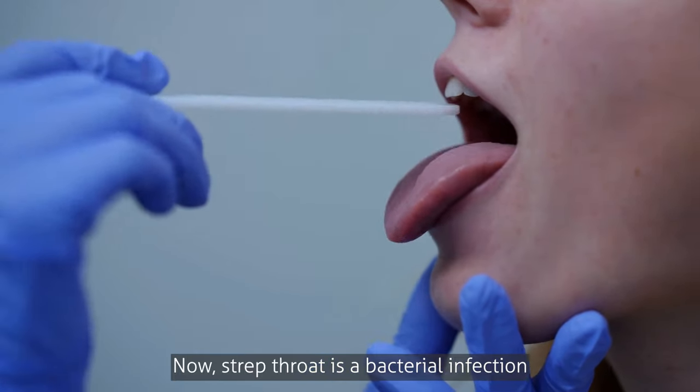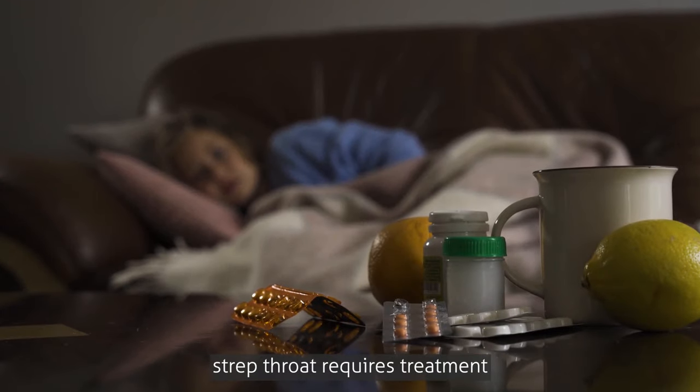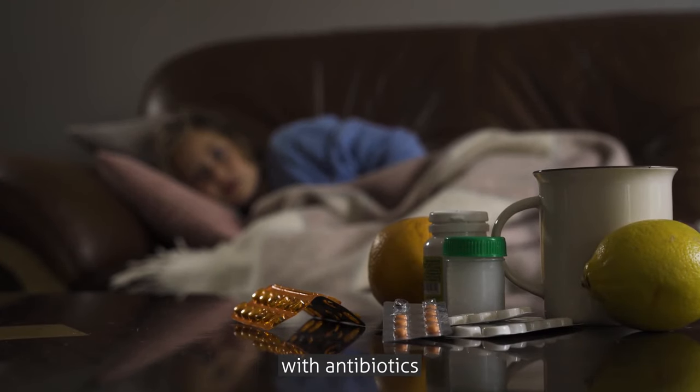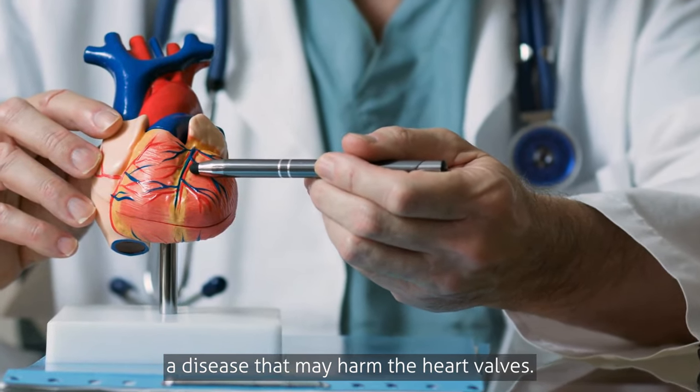Strep throat is a bacterial infection caused by the streptococcus bacteria. Unlike viral infections, strep throat requires treatment with antibiotics to prevent complications such as rheumatic fever, a disease that may harm the heart valves.